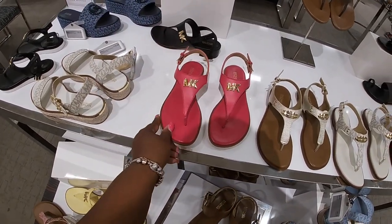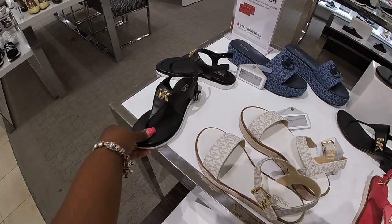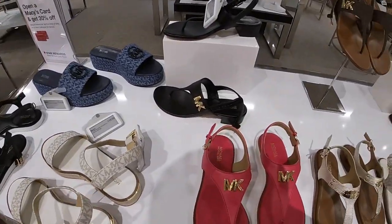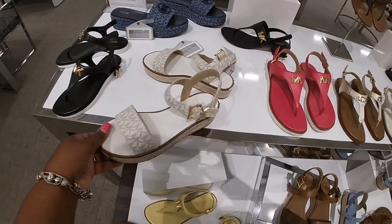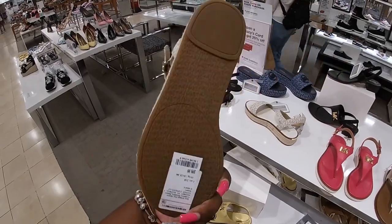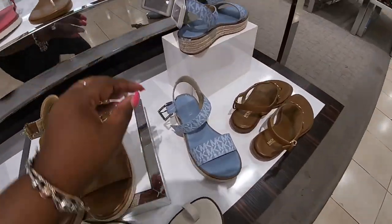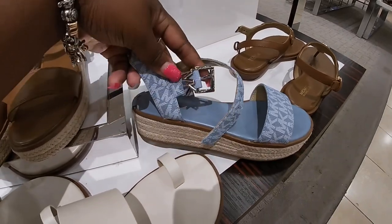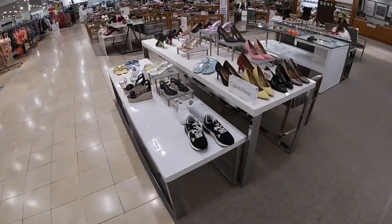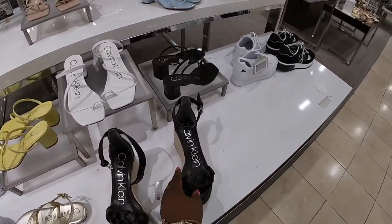$62. They also have those in the yellow and a black. Oh, you know what — we didn't see these, I like these, these are cute — $100. And these have the silver buckle. The blue. Calvin Klein — $90.